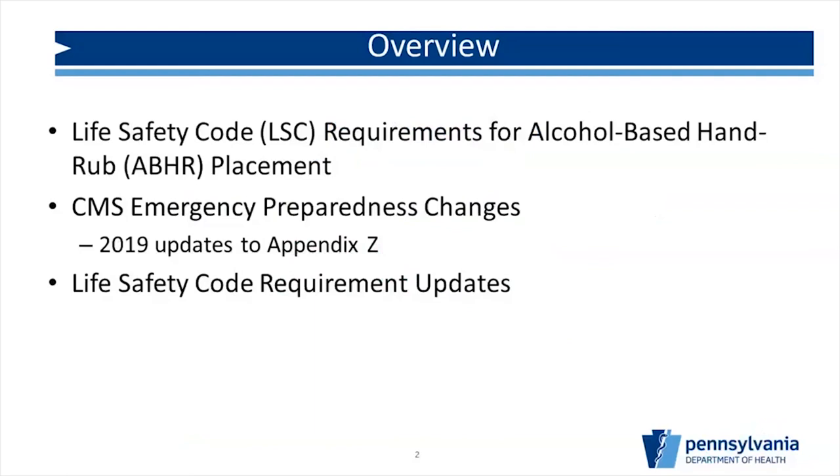Today's overview: we're going to talk a lot about the life safety code and its requirements for alcohol-based hand rub placement, or hand sanitizers. You'll hear me reference the life safety code, abbreviated as LSC, throughout. We'll also cover CMS emergency preparedness changes, which have some recent updates from earlier this year, and some general life safety code requirement updates that could benefit facilities, including some cost-saving items added to the 2012 edition that could help your facility stay in compliance.